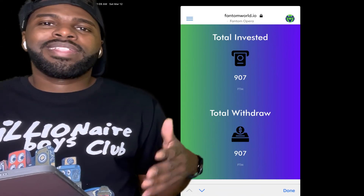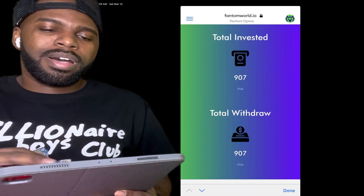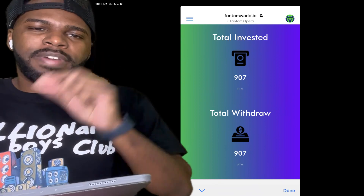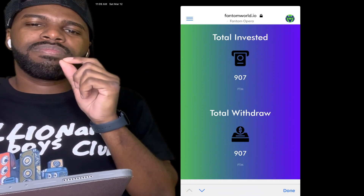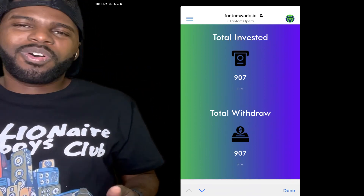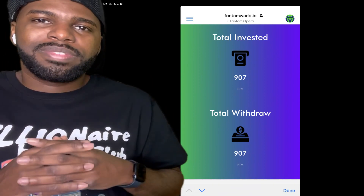With that being said, I'm Andre Ketnan here from West Palm Beach, Florida. I'll see you guys on another video. I'm going to keep you updated on this contract. I'm also going to be making another video on another FTM contract called FTM FOMO. Look out for that video. Take care.